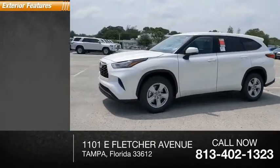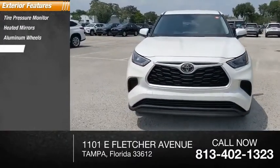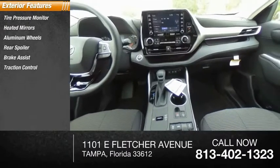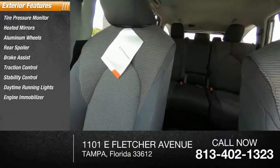Here are some of this vehicle's great options: tire pressure monitor, heated mirrors, aluminum wheels, rear spoiler, brake assist, traction control, stability control, daytime running lights, engine immobilizer, four-wheel disc brakes.